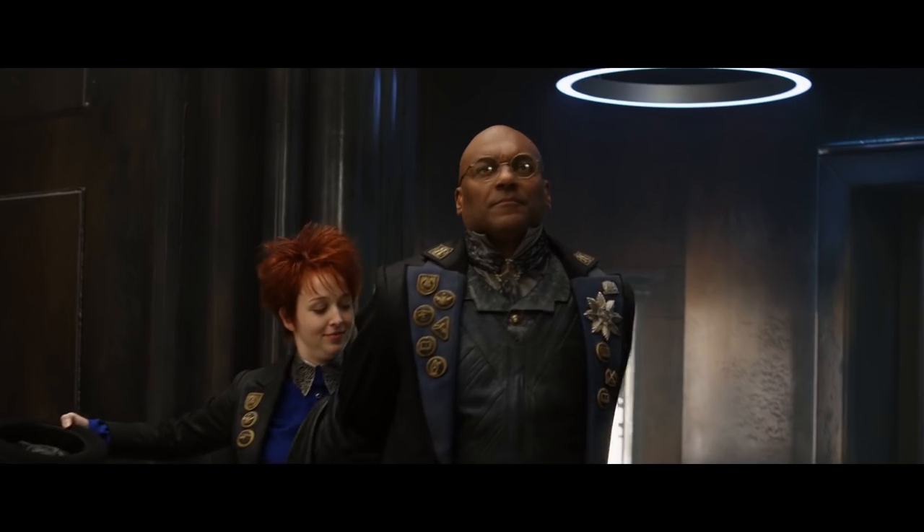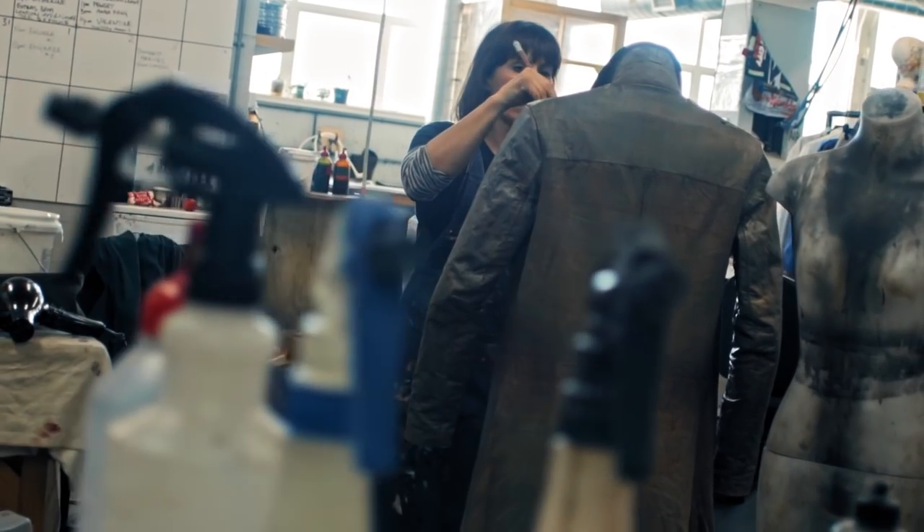There's a real alchemy behind it. It just brings life to anything really. My name is Sonya Murray and I am a breakdown artist. My name is Hamish Brown and I am a breakdown artist on Mortal Engines.